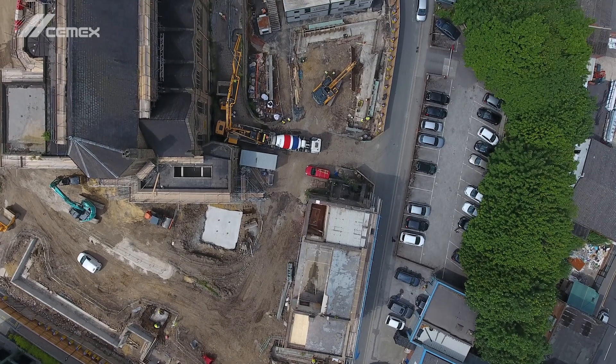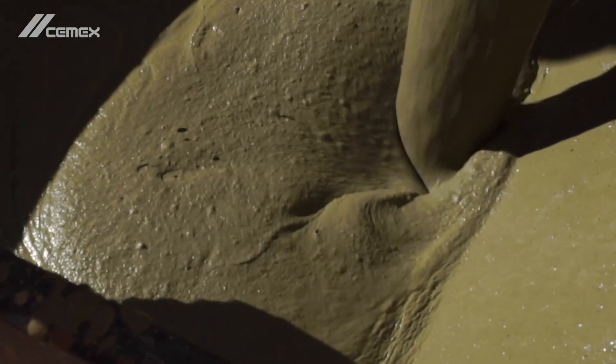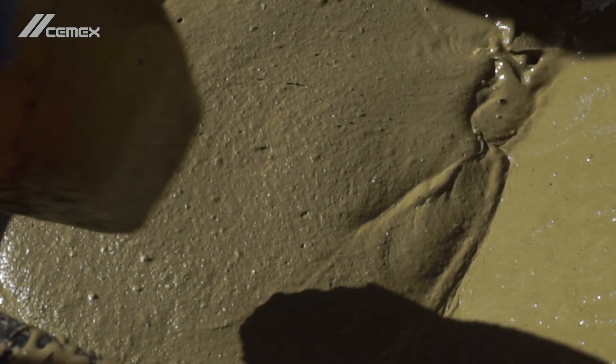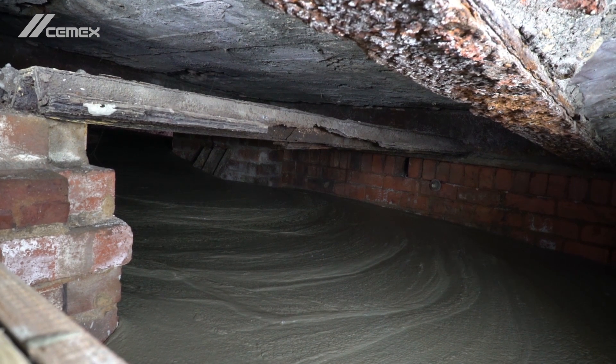Using PoraFoam enabled the pour to be completed in less than half the time of using a standard concrete. Because of its reduced plastic density, PoraFoam could be placed in much thicker layers, whilst reducing lateral pressures exerted on the 165-year-old internal walls of the basement.